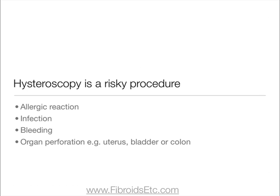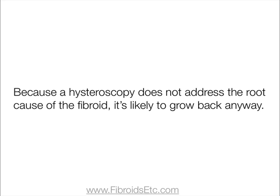But it's a risky procedure. It can cause allergic reaction, infection, bleeding, or the perforation of organs such as the uterus, bladder, or colon. And because a hysteroscopy does not address the root cause of the fibroid, it's likely to grow back anyway.